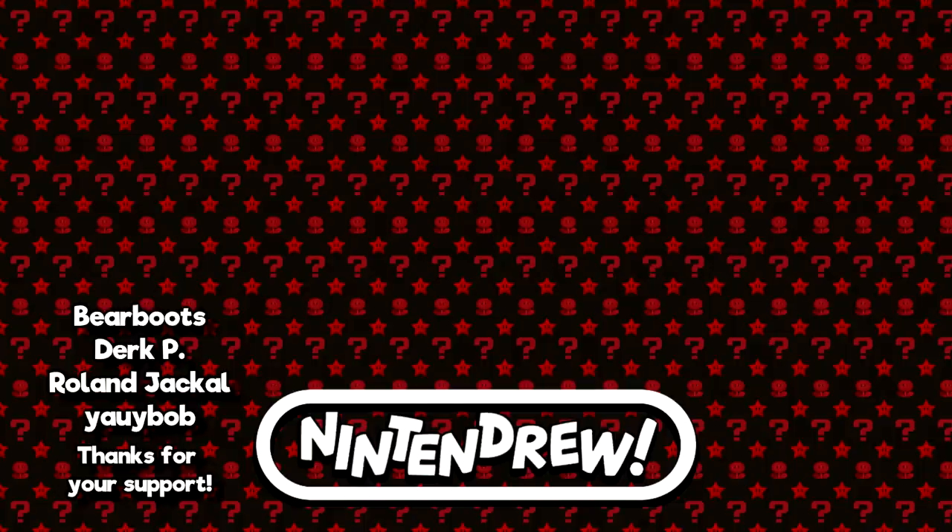Hey guys, thanks again for checking out the video and for making it all the way to the end - hope you enjoyed. As always, I've got links to all my social media in the description below: Facebook, Twitter, Instagram, Discord, that sort of thing. And if you'd like to help out even more, I've got a link to my Patreon on the right side of your screen. Otherwise, I hope you'll look out for the next video. Take care. Bye!